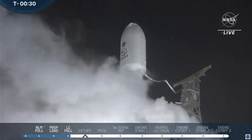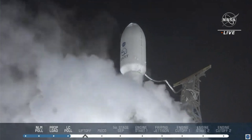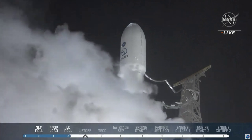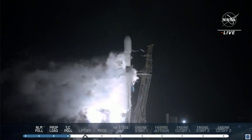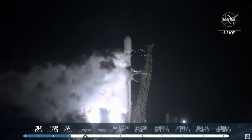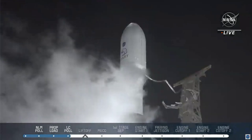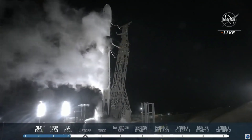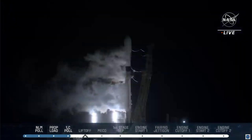T-minus 35 seconds and counting. T-minus 30 seconds. T-minus 20 seconds. T-minus 15. T-minus 9, 8, 7, 6, 5, 4, 3, 2, 1.